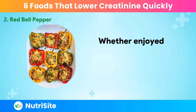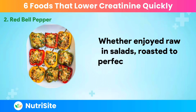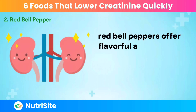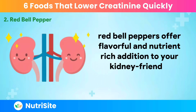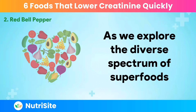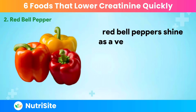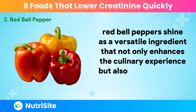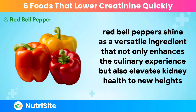Whether enjoyed raw in salads, roasted to perfection, or sautéed as a colorful side dish, Red Bell Peppers offer a flavorful and nutrient-rich addition to your kidney-friendly repertoire. Red Bell Peppers shine as a versatile ingredient that not only enhances the culinary experience but also elevates kidney health to new heights.